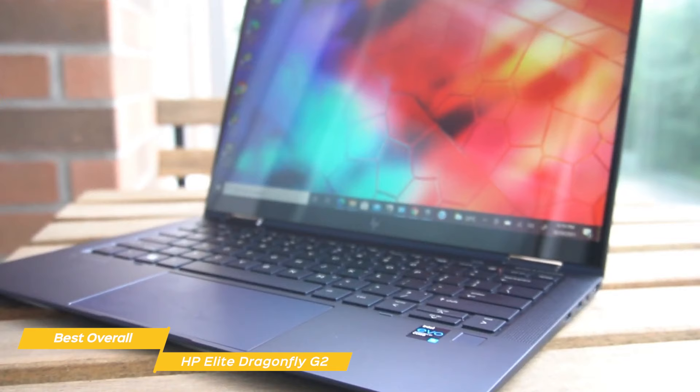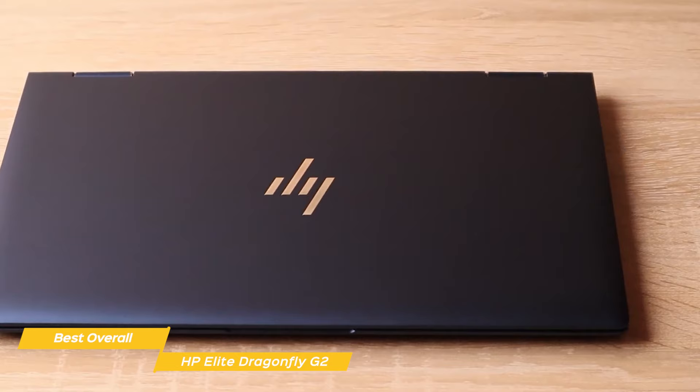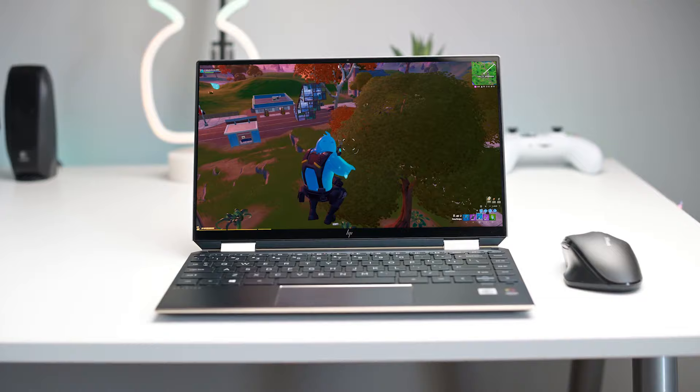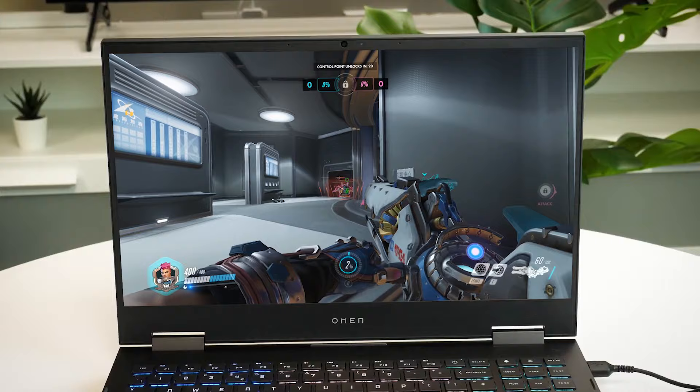Battery life clocks in at 16 hours. If you're a business traveler who works with sensitive or confidential data, the HP Elite Dragonfly G2 is an excellent choice. It's fully configurable, so you can select the components to create the best build for your particular purposes, and has some important security options to keep your information safe. If you're interested in updated pricing on any of the items mentioned in this video, be sure to check out the links below. Prices update on these products almost daily, so check the description. If you find this video helpful, please give it a like, and tell us which product caught your eye in the comments below.